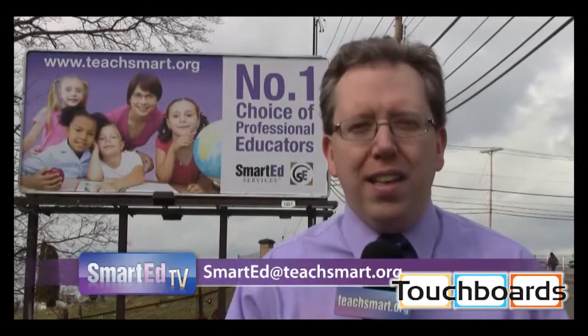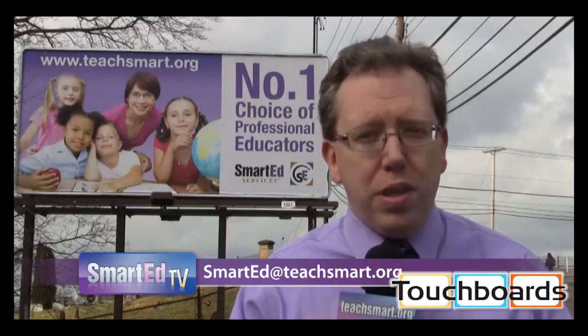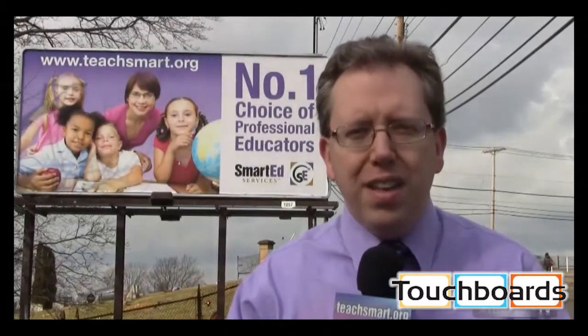Hi again everybody, I'm Smart Ed. Today we visit Apollo Ridge Elementary School in Spring Church, Pennsylvania to find out how they're using their TAP-IT.